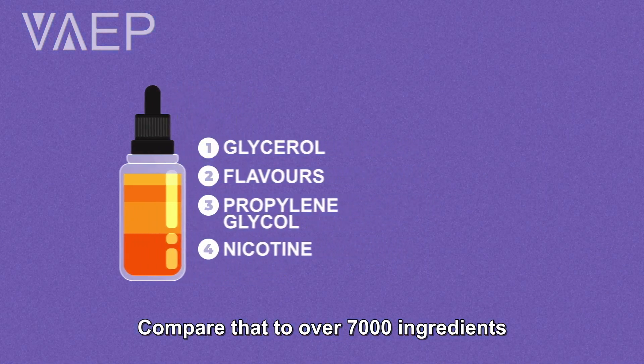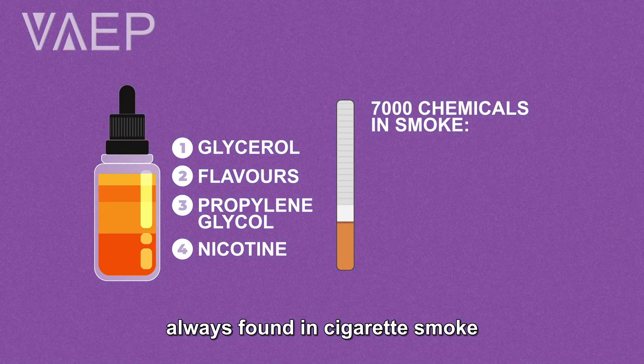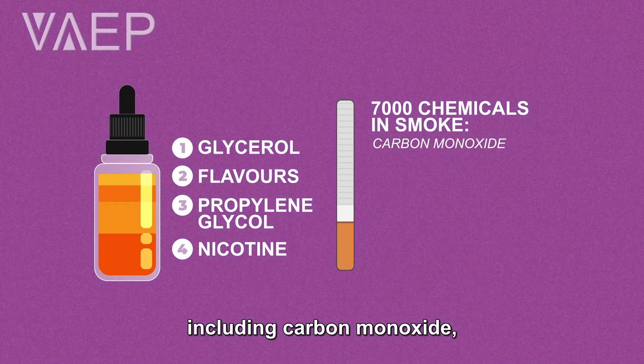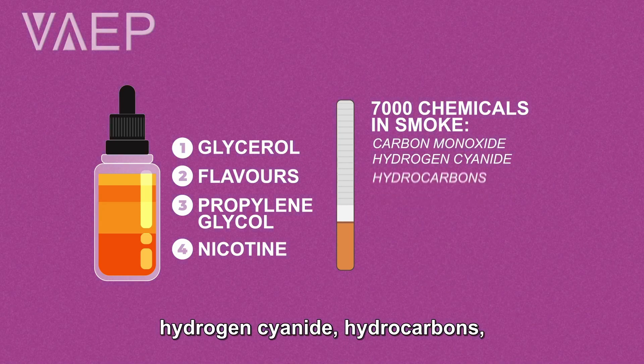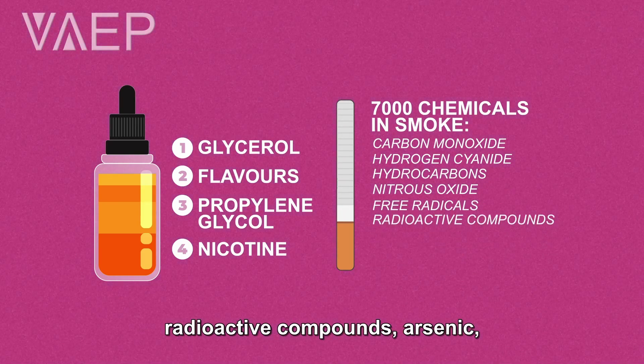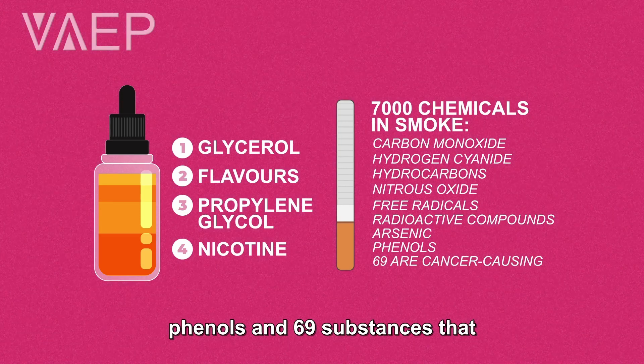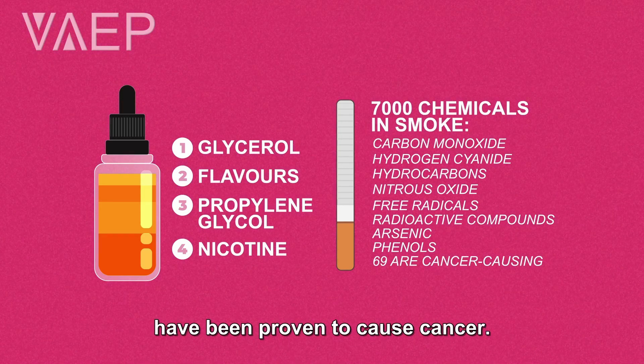Compare that to over 7,000 ingredients always found in cigarette smoke, including carbon monoxide, hydrogen cyanide, hydrocarbons, nitrous oxide, free radicals, radioactive compounds, arsenic, phenols, and 69 substances that have been proven to cause cancer.